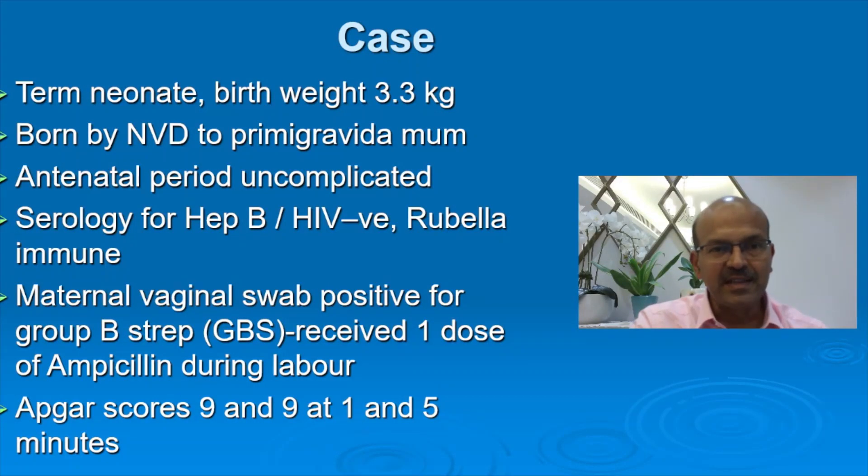We will be discussing an interesting case of a term baby who was born with a weight of 3.3 kilograms. Normal delivery, born to a primae mother. The antenatal period was uncomplicated. The serology was negative, rubella immune, and her vaginal swab was positive for GBS. She received one dose of ampicillin during labor.